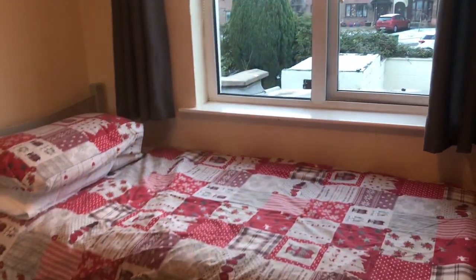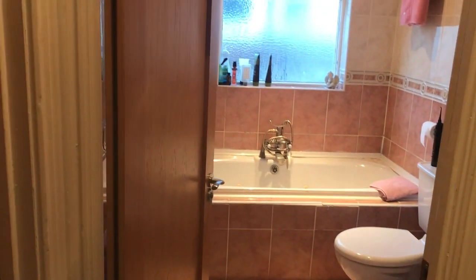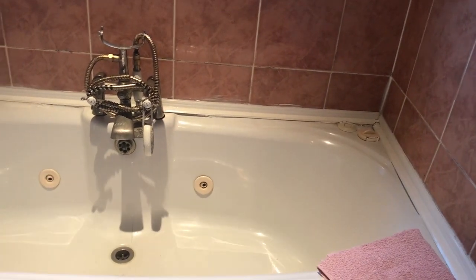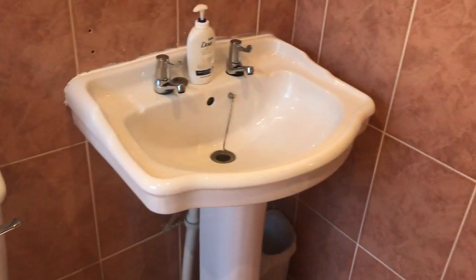And finally, let's take a look at the bathroom. It's right here, opposite the bedroom. This is the shower, and then the sink with a mirror, and the toilet.